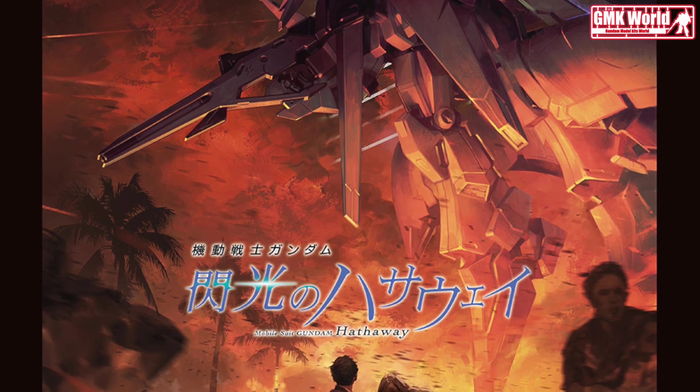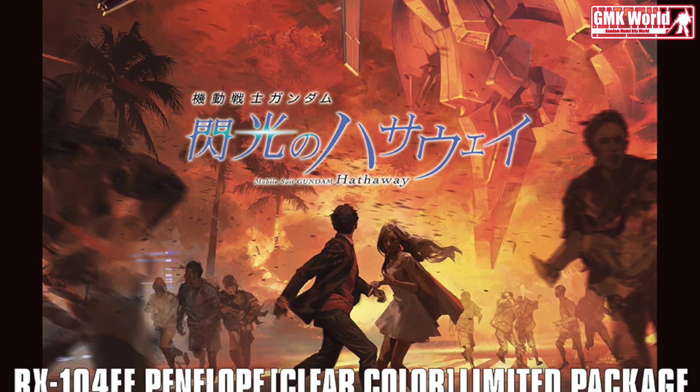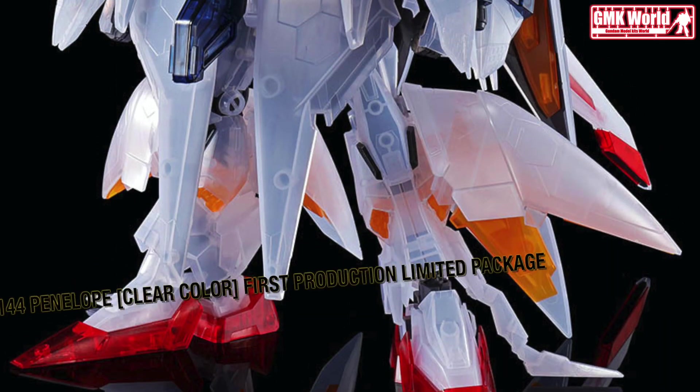Today we will show you a new Gundam Base Limited release from May 2021: HG 1/144 Penelope Clear Color, First Production Limited Package.